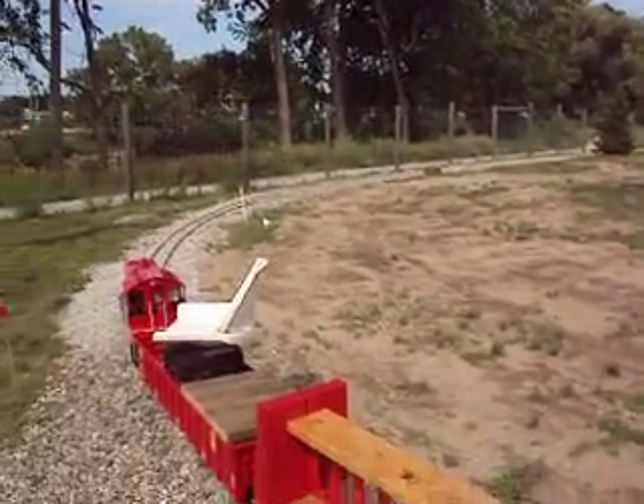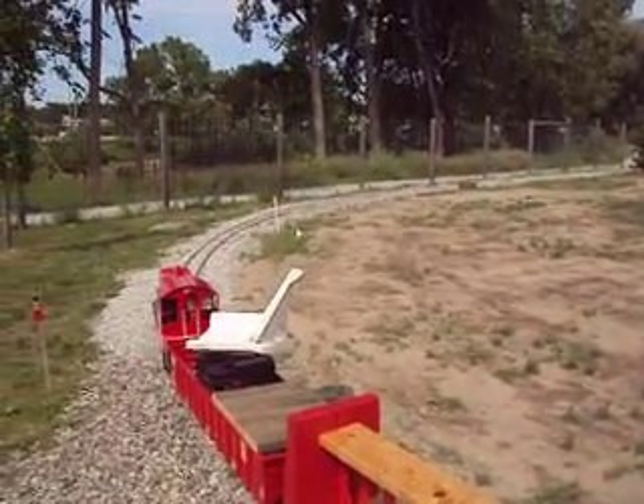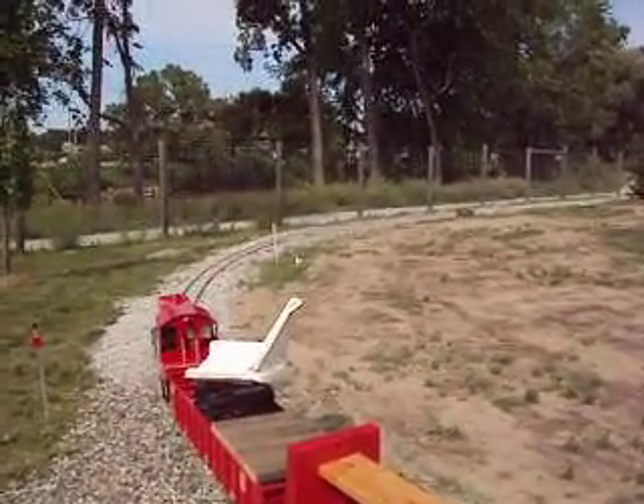Very nice day out — a nice day for a ride too. Come out to SRI for the weekends and grab a train ride when we're operating.